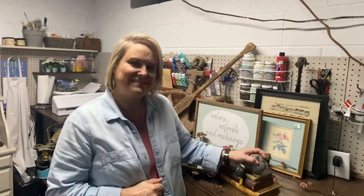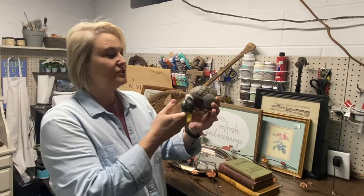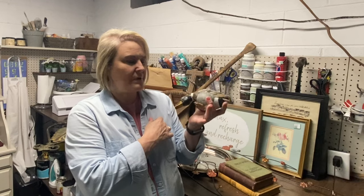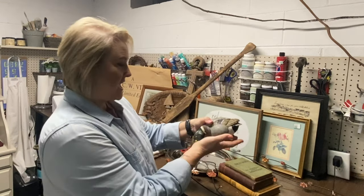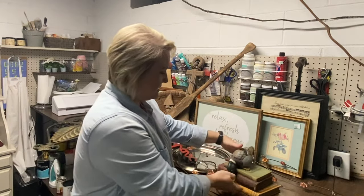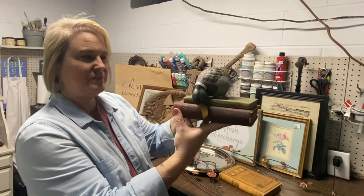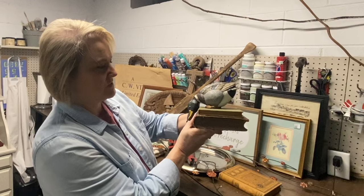I have a few more things over here and I'm going to start with this little duck. I don't remember where I got him, but I think I paid $2 for him. I'm not going to paint him — he's just one of those that will sit up on the side of something. I think he's so cute just the way he is.